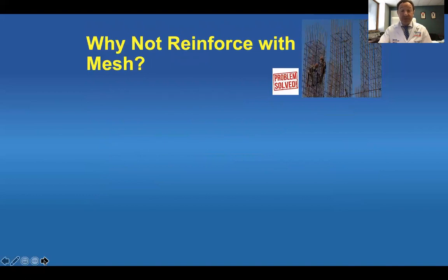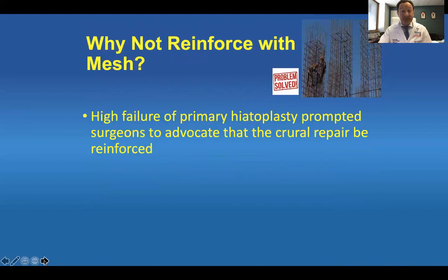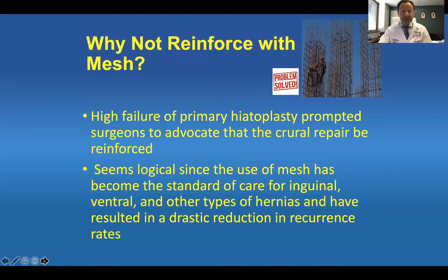So why not reinforce them with mesh? High failure of primary hiatal cruroplasty prompted surgeons to advocate that crural repair be reinforced. This seems logical since the use of mesh has become the standard of care for inguinal, ventral, and other types of hernias, and has resulted in a drastic reduction in recurrence rates in those conditions.